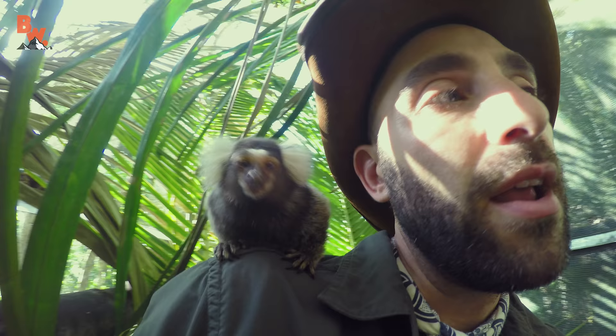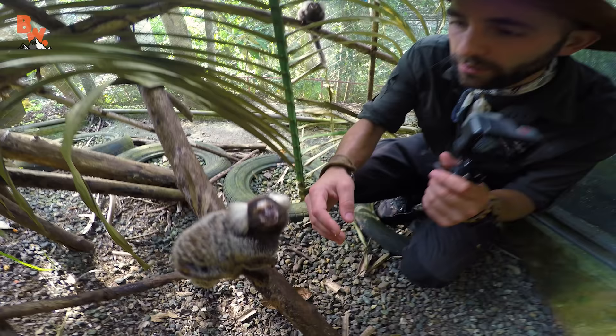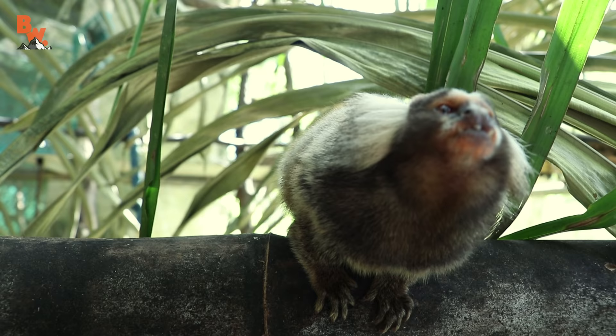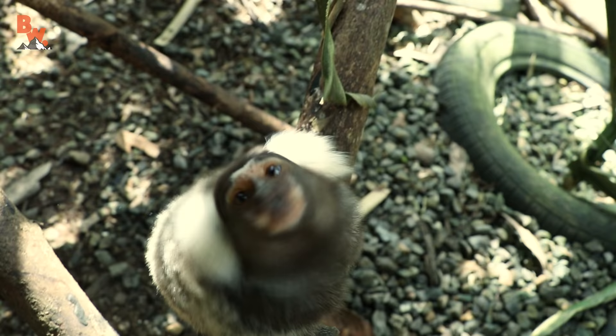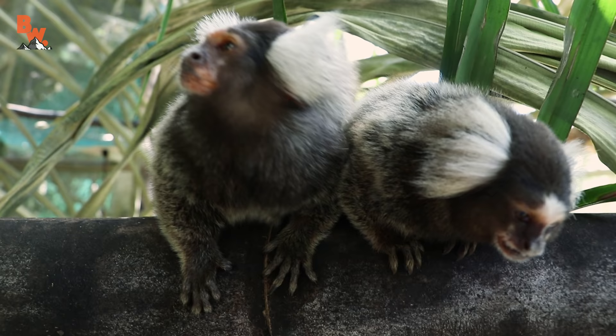Wouldn't it be awesome to just have one of these on your shoulder all the time? You can see because they're so cute, they're oftentimes found in the pet trade. Unfortunately though, this does not make a good pet. At one point in time, these marmosets were found roaming in the nearby rainforest. And because they are a non-native species, specialists safely captured and brought them to the sanctuary where they will live a happy and healthy life. It is necessary for us to stay within the confines of their enclosure to ensure that they don't escape back into the wild where they would compete with the native wildlife.